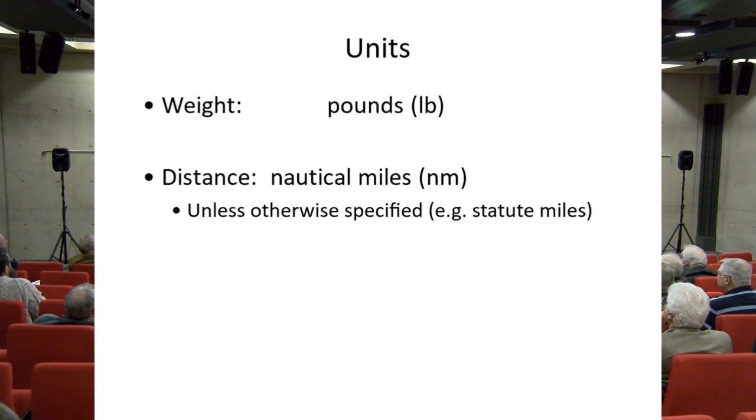Throughout this presentation, given the various nations involved and the era in which the aircraft were developed, units will be very much in the Imperial system — aircraft weight and fuel weight in pounds, and distance in nautical miles, apart from a couple of exceptions where statute miles crept in.